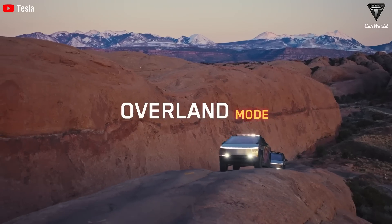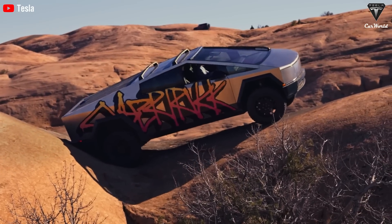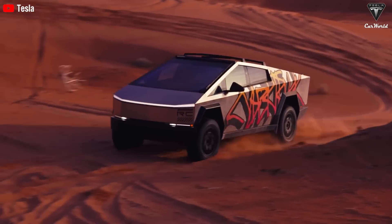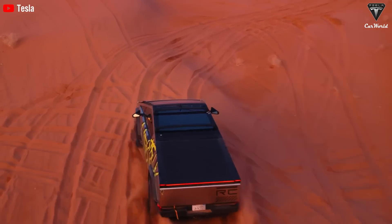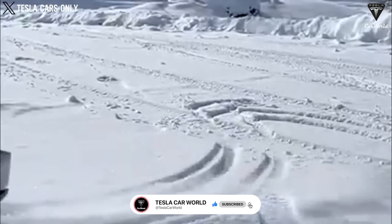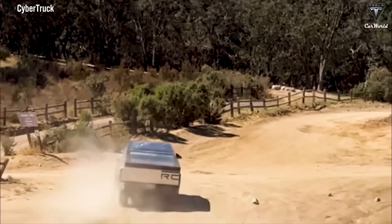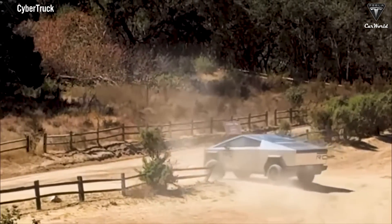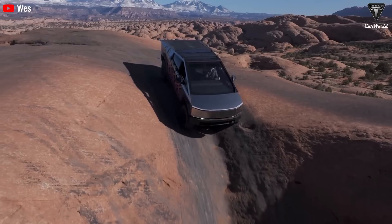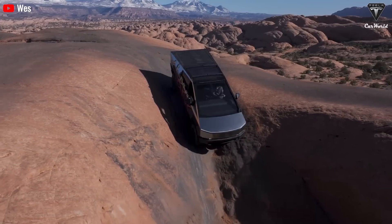The overland mode provides several driving options and can be customized with its own sub-modes. The all-purpose setting enhances the vehicle's performance on most surfaces. Sand mode allows for more sliding and raises the vehicle height to high. Gravel-deep snow maintains a high suspension level but restricts wheel spin to moderate levels. Rock mode prevents wheel spin and sets the suspension to its maximum height, using the air suspension's cross-linking ability to push down on the wheels, improving traction over rocky terrain. The update also integrates hill ascent and descent control.